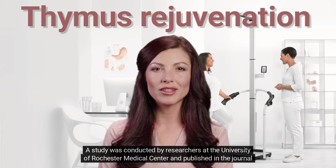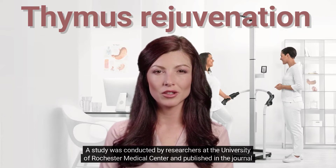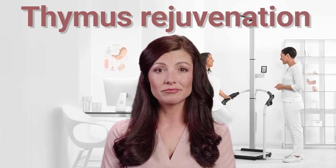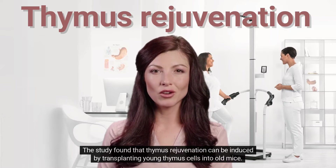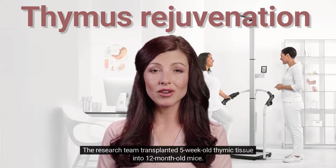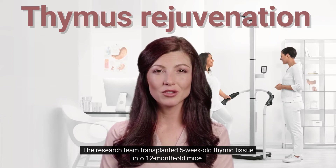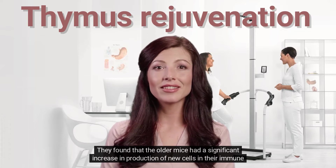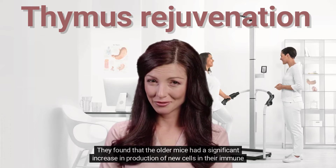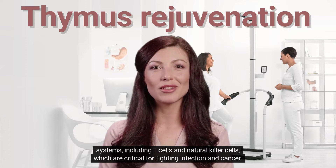A study conducted by researchers at the University of Rochester Medical Center, published in the journal Cell Stem Cell, found that thymus rejuvenation can be induced by transplanting young thymus cells into old mice. The research team transplanted 5-week-old thymic tissue into 12-month-old mice and found that the older mice had a significant increase in production of new cells in their immune systems, including T-cells and natural killer cells.